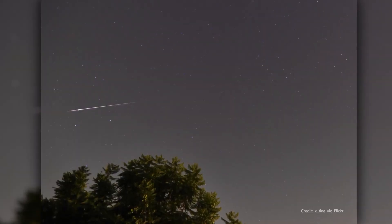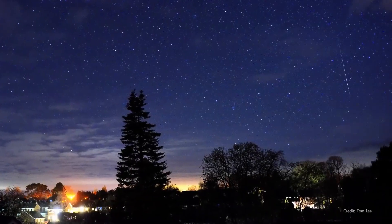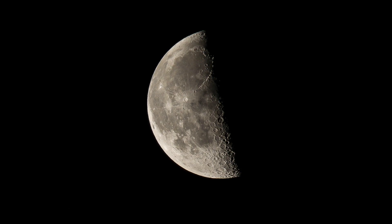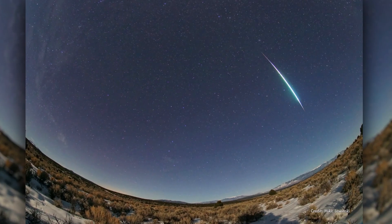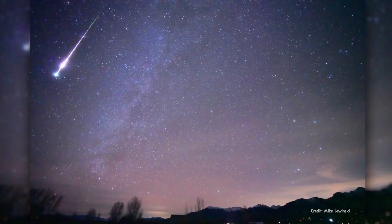The year kicks off with the Quadrantid Meteor Shower, which peaks after midnight on January 4th. Light from the third quarter moon will brighten the sky on the peak night, causing fainter meteors to be lost from view. But the shower does produce a decent number of bright meteors called fireballs, so it can still be worth your time.